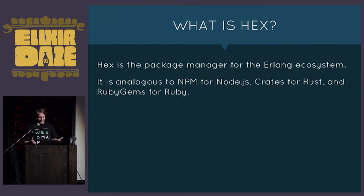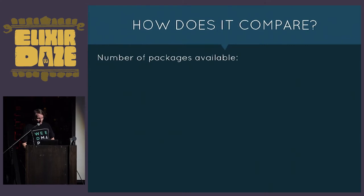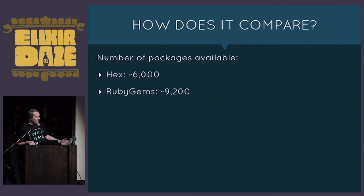What is hex? Hex is the package manager for the Erlang ecosystem — analogous to what RubyGems is for Ruby, Crates is for Rust, or npm for Node. It came from Sweden; Eric Meadows-Jöhansson is the author, and it was released in December 2013, a little bit after José released the first version of Elixir.